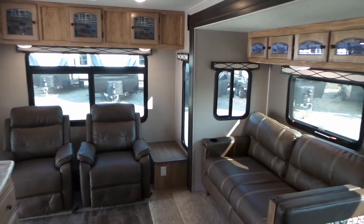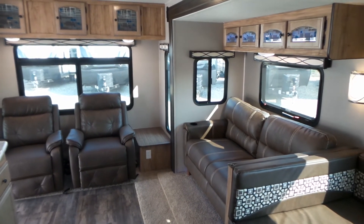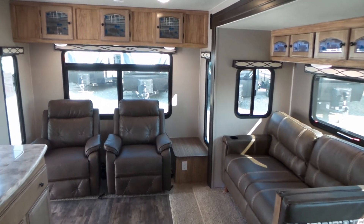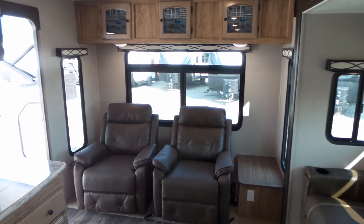If you have any questions, please feel free to give us a shout. You can contact us by email at rosemanrv.com, by phone, or if you're in the area feel free to stop in anytime and one of us will take you through.